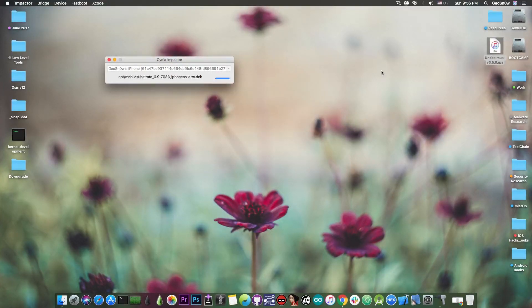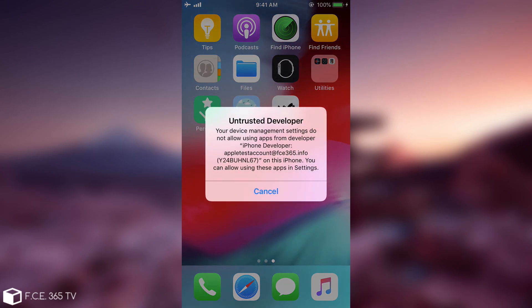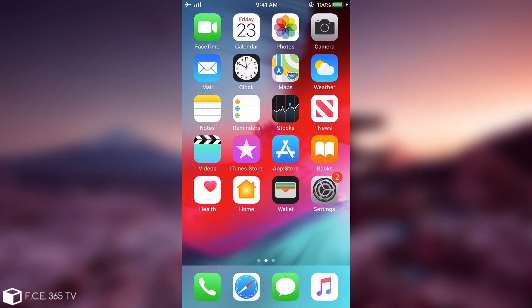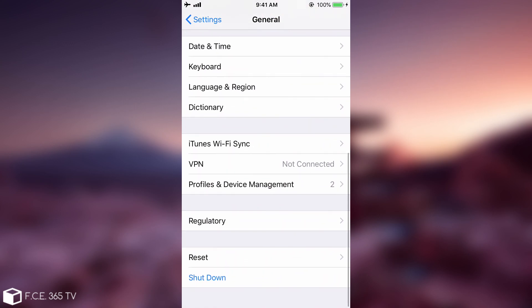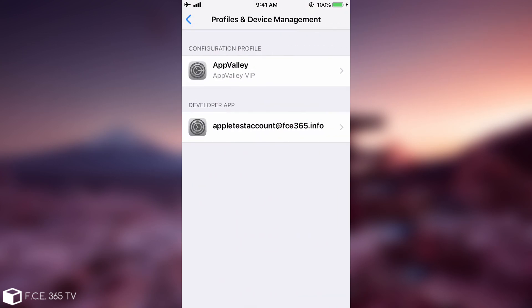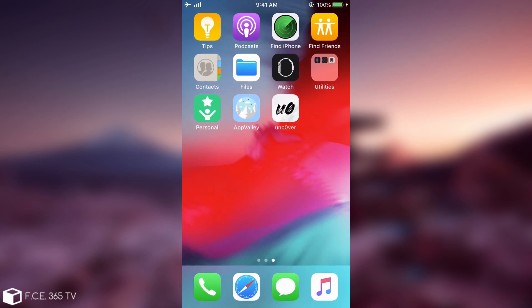As you can see, the application is now being deployed to your device and you'll be able to open the Undecimus or Uncovered jailbreak in just a few seconds. When you open it, it's going to say Untrusted Developer. To fix that, go to Settings, then General, and navigate down to Profiles and Device Management. Press your email that you used for signing, press Trust, and now you can open the application with no problem.